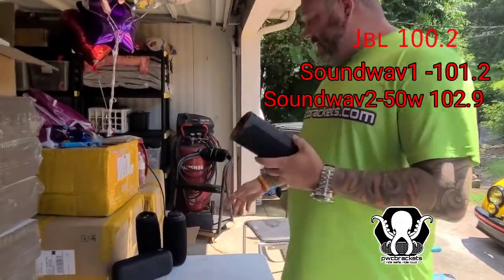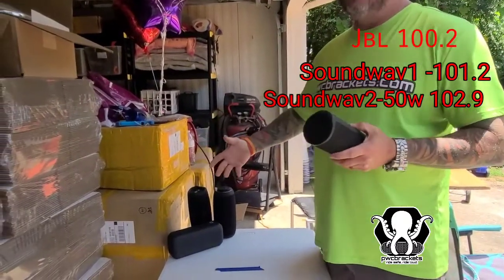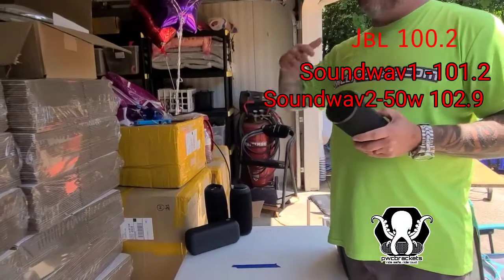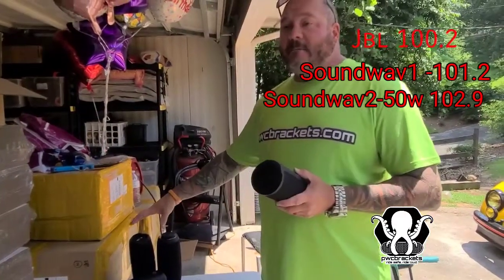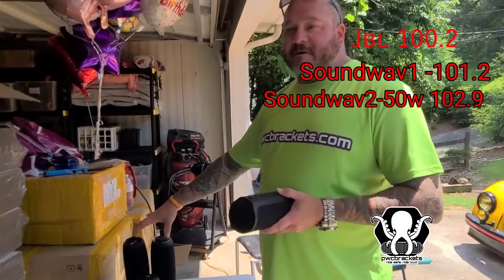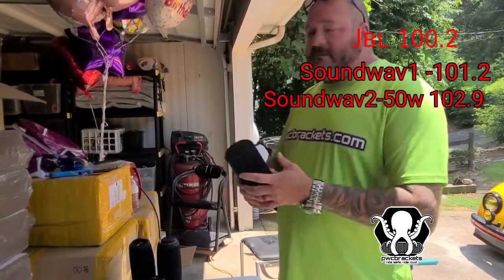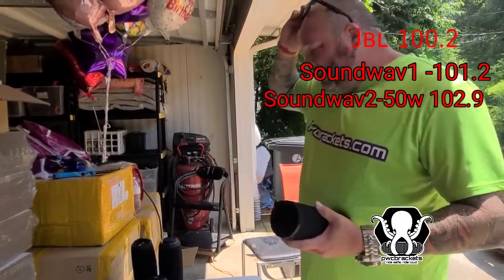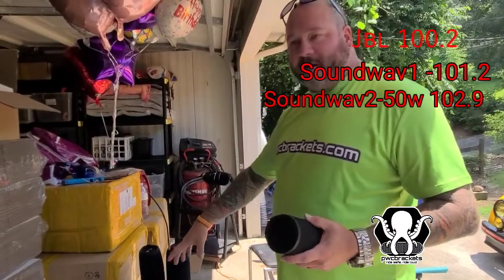I want you guys to understand that I will admit the JBL — they all have different sounds, guys, so everybody hears frequencies differently. I don't want you to think the JBL sounds bad, but when you're talking about max volume, it's been beat by all of my speakers so far. Just saying. Doesn't sound bad, and these have different EQ settings — some of them have more vocals, some of them have more bass. There's no real right or wrong here, but I do want you to understand that it still has been beaten.